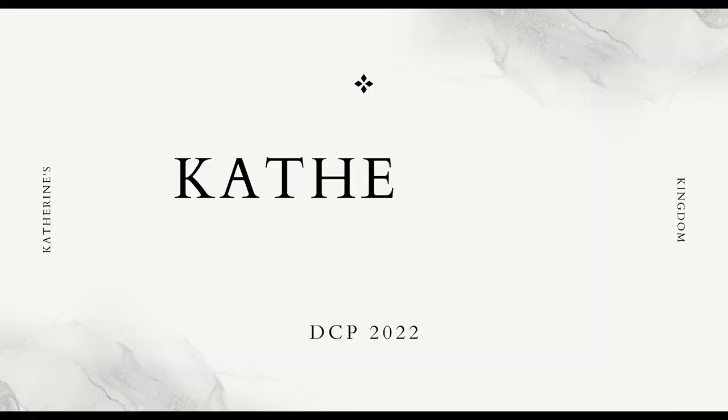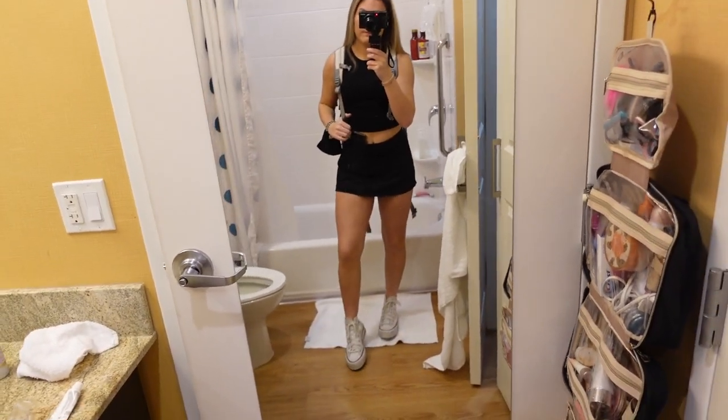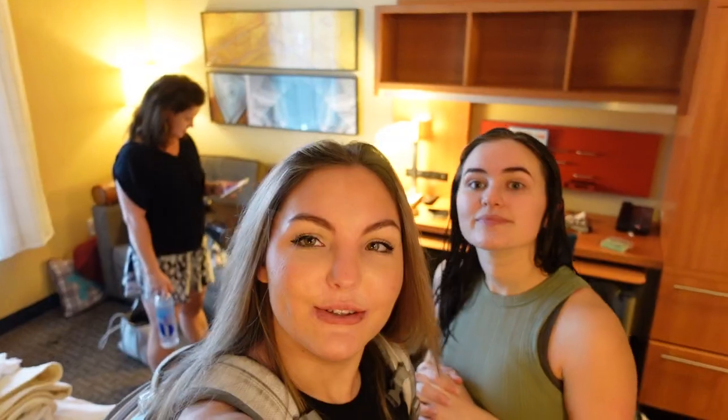Good morning! This is cute. You ready to move into your new apartment? Yep. Here's the fit for today. Who's ready to go move in? We're ready. Here we go.